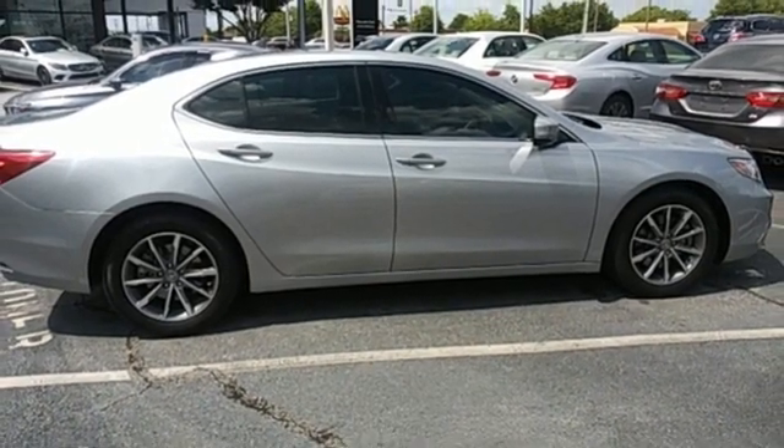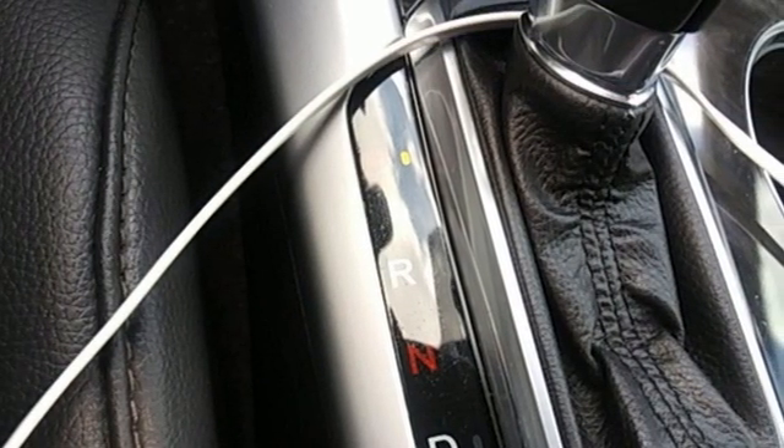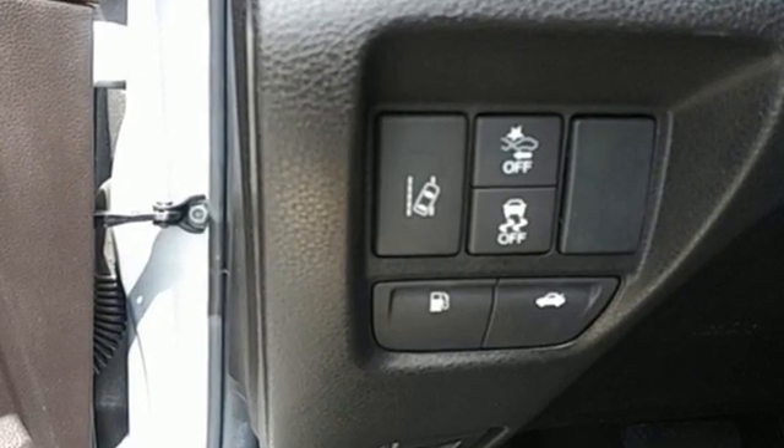AM-FM satellite radio, front heated sports seats, automatic suspension management, auto dimming rear view mirror, and auto shift manual transmission.